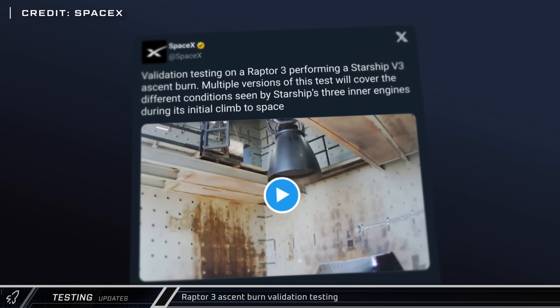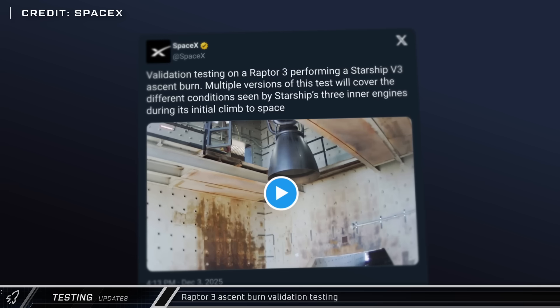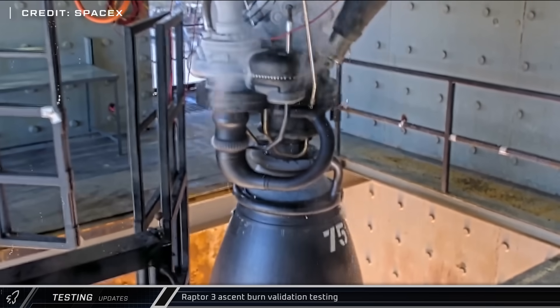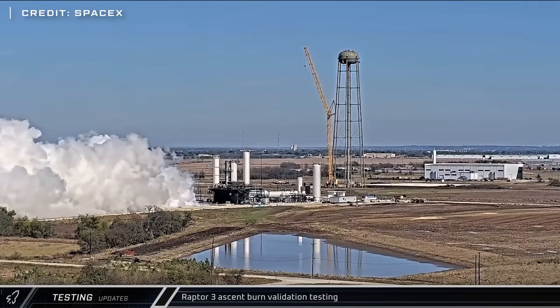SpaceX also shared footage this week of Raptor 3 validation testing. The video shows a fire that simulated a full duration ascent burn of a sea level engine on a Block 3 Starship.